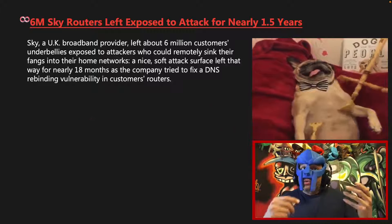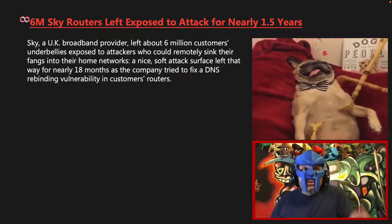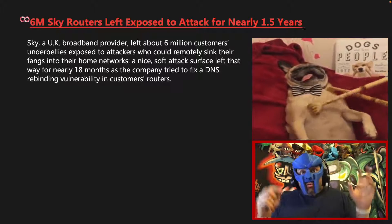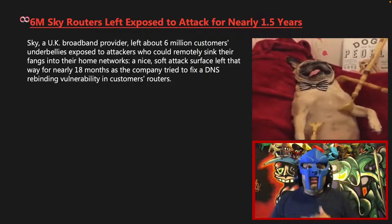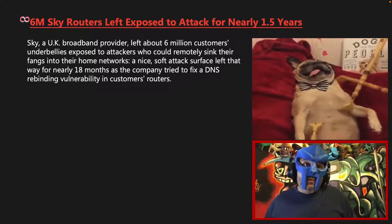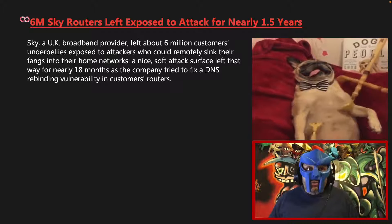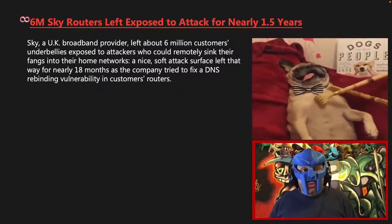Sky, a UK broadband provider, left about six million customers' underbellies exposed to attackers who could remotely sink their fangs into their home networks. A nice soft attack surface left that way for nearly 18 months as the company tried to fix a DNS rebinding vulnerability in customers' routers.